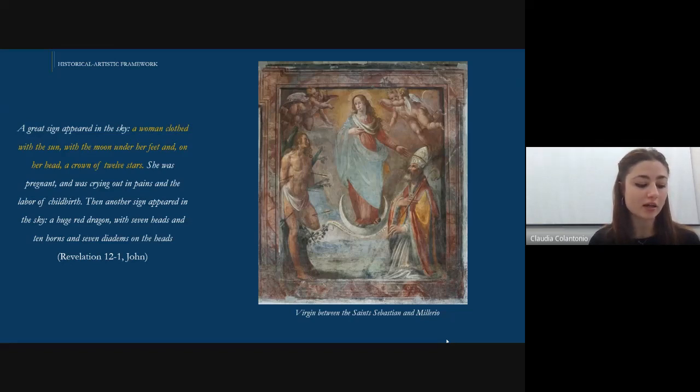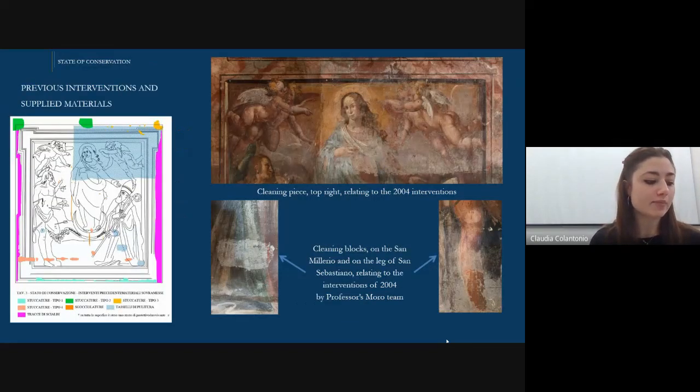The Marian theme represented has been identified as an Immaculate Conception, a representation that underwent various changes over centuries, but the one that prevailed and became the accepted one was the version inspired by passage 12:1 of the Book of Revelation. It is well known that the building, in particular the Salone and the neighboring rooms, was occupied by several families and used as a residence until the 1990s.